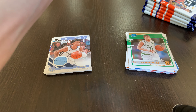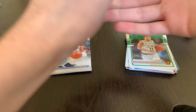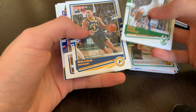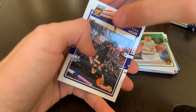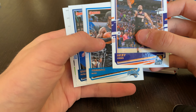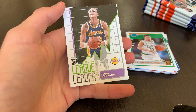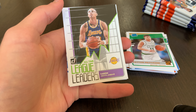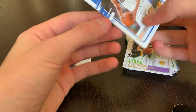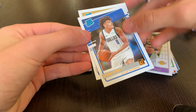Also in that pack: Obi Toppin Great Expectations, Peyton Pritchard, and Tyrese Maxey base rookie — three pretty solid rookies. Then Josh Green base rookie and Kyra Lewis Jr. base rookie.